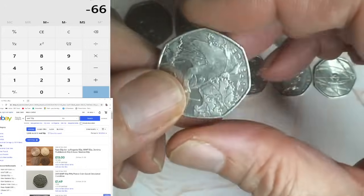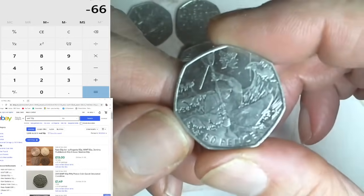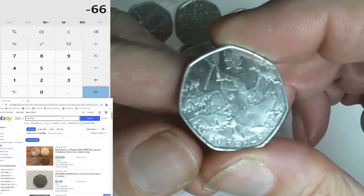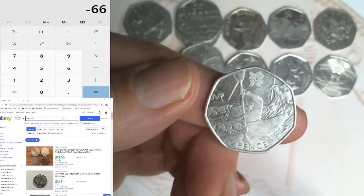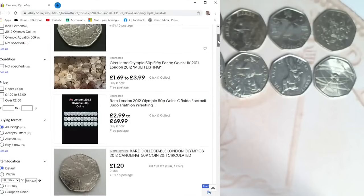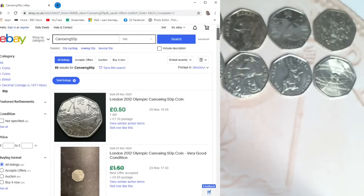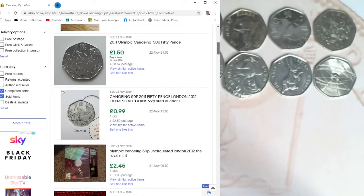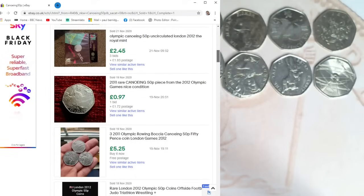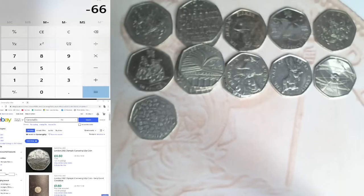Next one is an Olympic Canoeing. I always think the Olympic canoeing die wasn't cut very deep - it's a weak strike. Let's check the sold prices. That's £1.20 - but those aren't sold items. Sold items: 50p, £1.10 postage, 99p, 76p postage, £1.50, 99p plus £2.50 postage. I'm going to call that a pound.